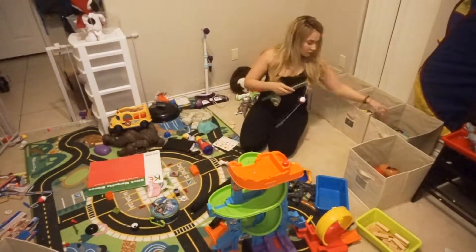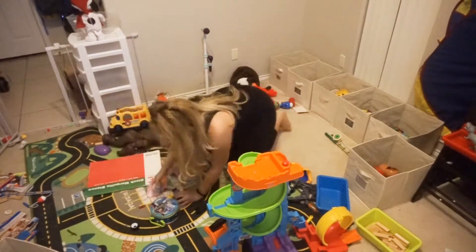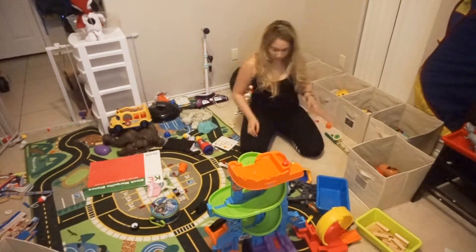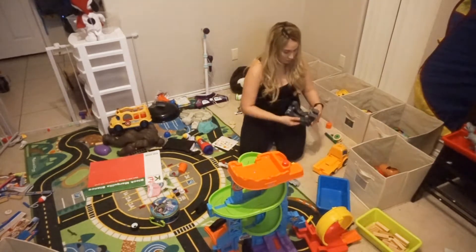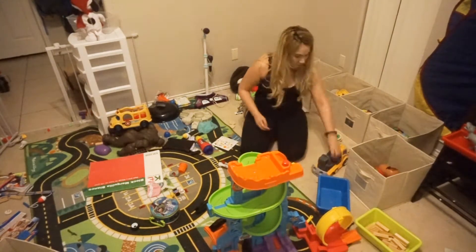Just a helpful tip for you guys: if you have storage bins in your playroom like these ones, I find that it's easier for my kids to find whatever they're looking for if there's a picture of the items that are inside.